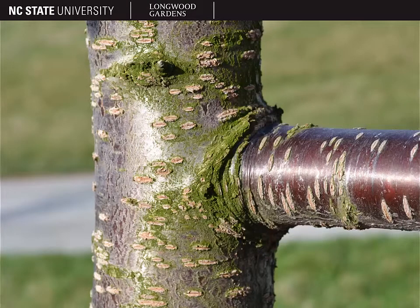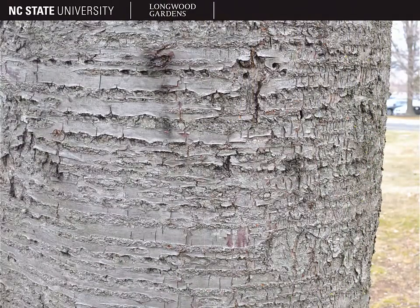The bark is quite distinctive. It's typically a reddish brown color with very prominent horizontal raised lenticels. With age, the bark may become a more silvery gray color, as shown here, and the lenticels begin to merge together to form longer horizontal ridges.